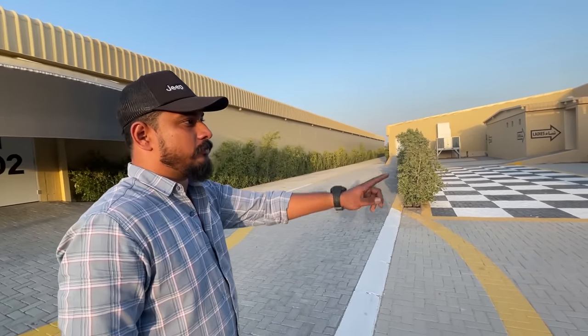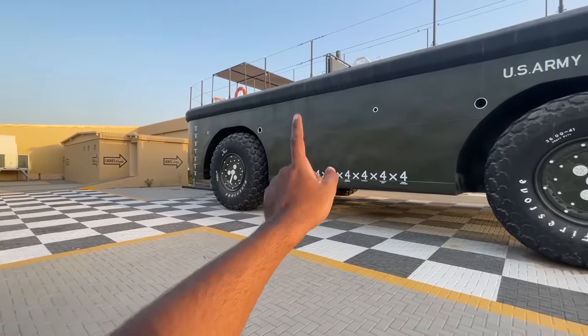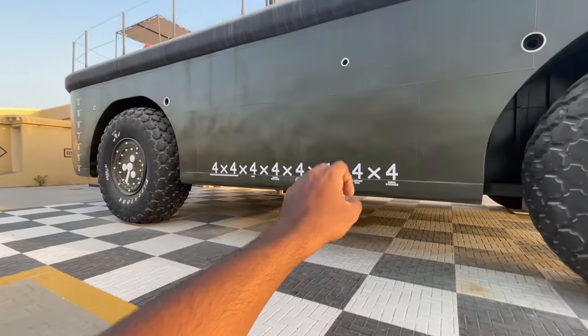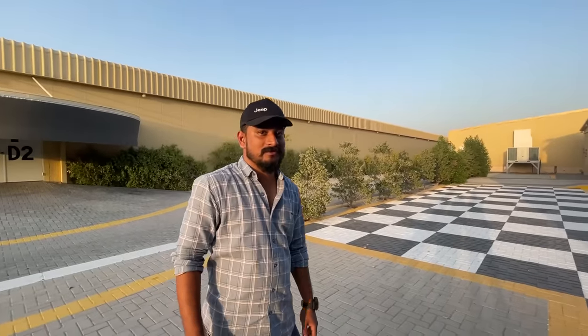What's the speciality of this vehicle? It has 4 engines, 4 torque converters, 4 automatic transmissions, 4 differentials, 4 planetary gears, and 4-wheel steering. That's insane.